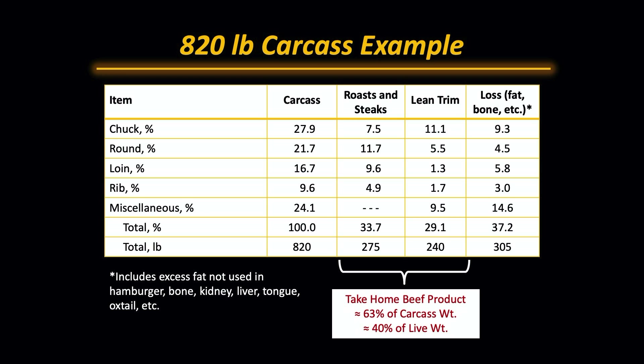Now, in a typical 820 pound carcass, we would expect just short of 30% of it to be in the chuck. So that would be about 7.5% of the carcass weight in chuck roasts and steaks, about 11% in lean trim, and about 9% loss. Those losses are really the fat, excess fat, bone, etc., that would be trimmed away.